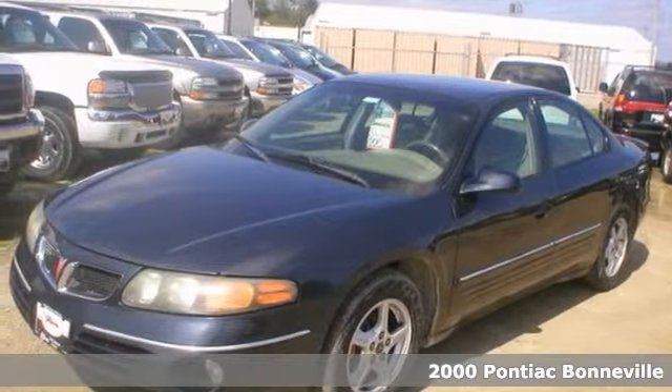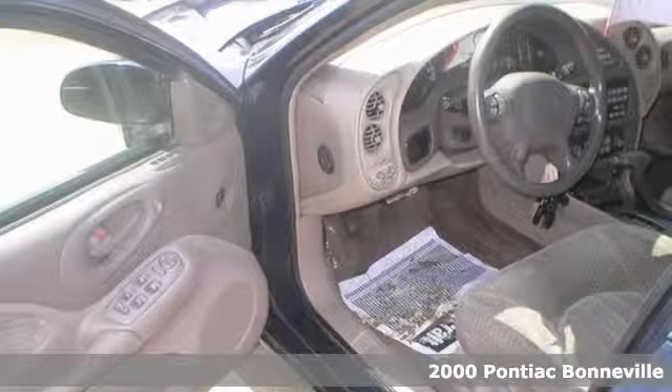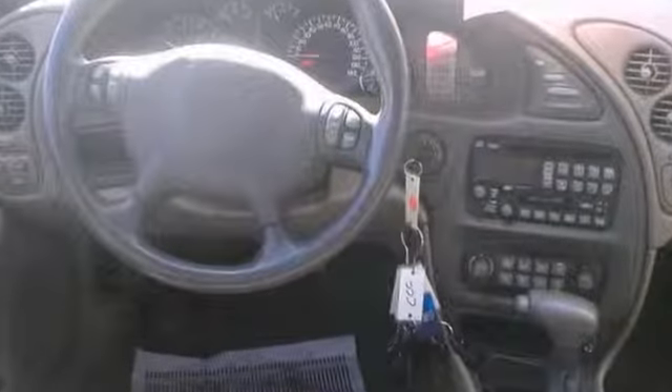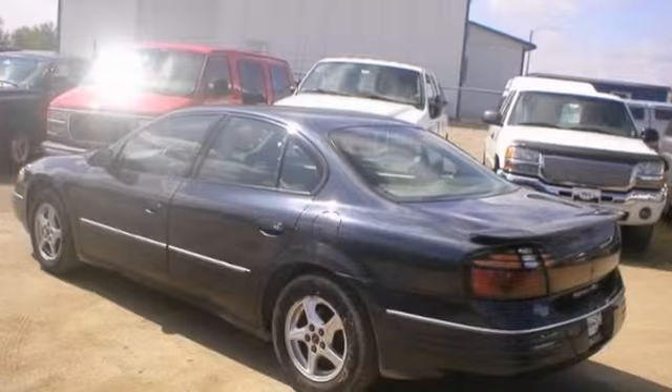Here is a 2000 Pontiac Bonneville. This local trade has a 3.8 liter V6 engine with an automatic transmission, and it also features a power driver's seat, CD player, a rear spoiler, aluminum wheels, and more.